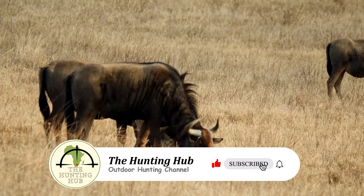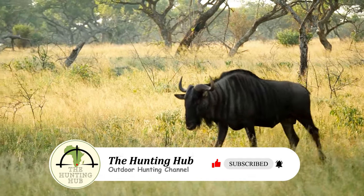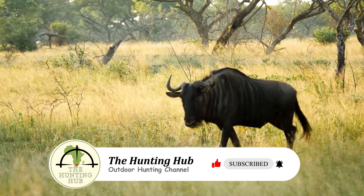Spotting wildebeests on open plains from a distance is relatively easy, but stalking them, especially in bushveld terrain, presents a different set of challenges.